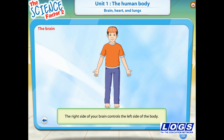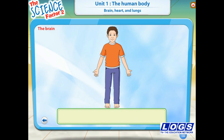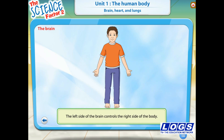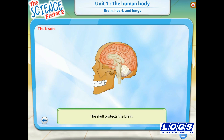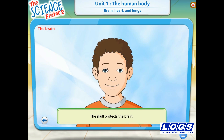The right side of your brain controls the left side of the body, and the left side of the brain controls the right side of the body. The skull protects the brain. The skull lies inside the head and that is why our head is very hard.